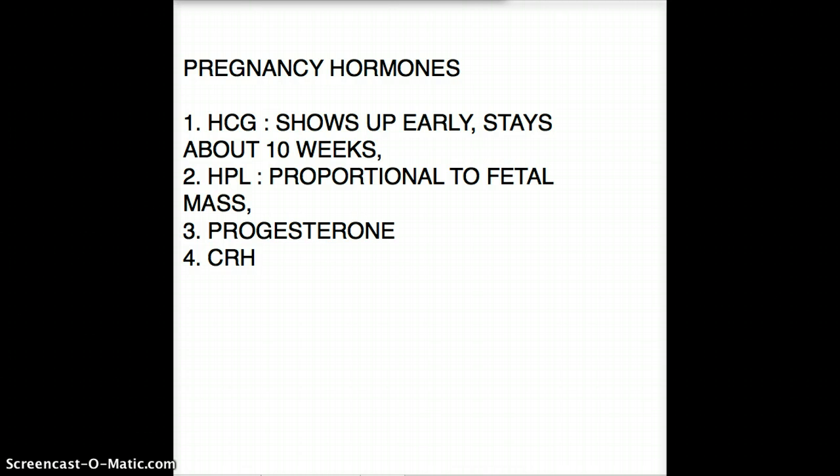HPL — human placental lactogen — is also detectable in early pregnancy. The interesting thing is that HPL is proportional to fetal mass, so as the fetus grows in size, the level of HPL in the blood also increases. On a graph, HPL would appear as a line passing diagonally through the middle of the curve.